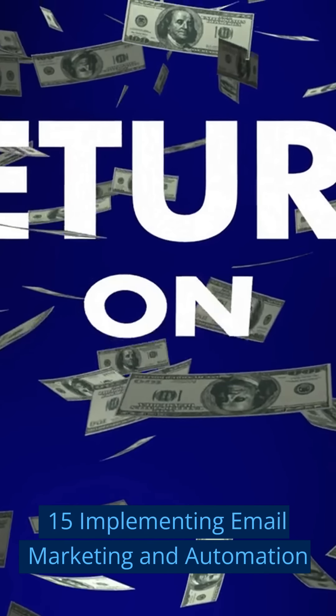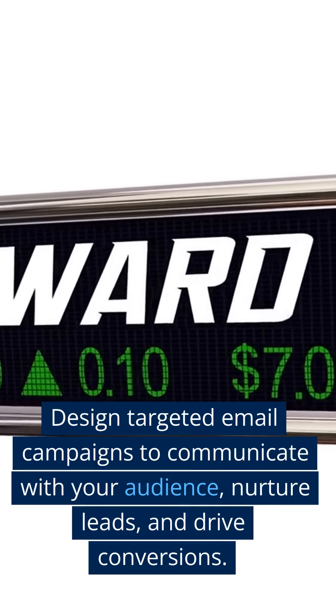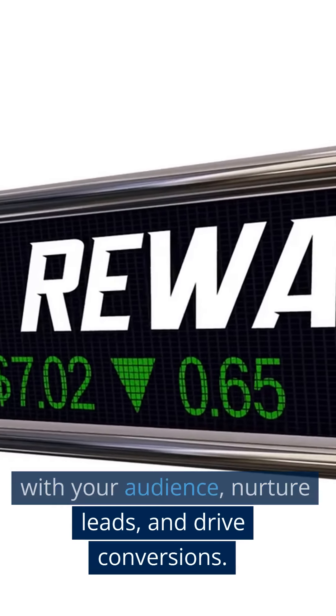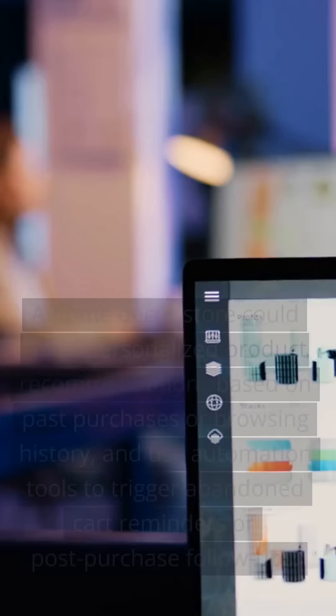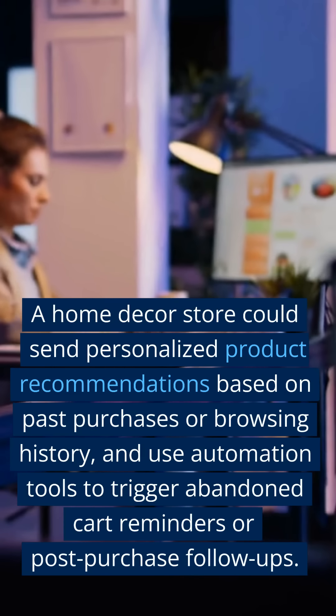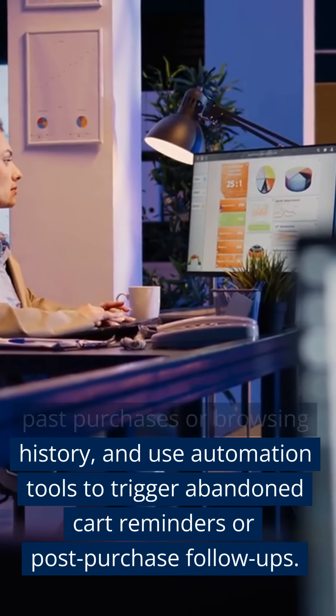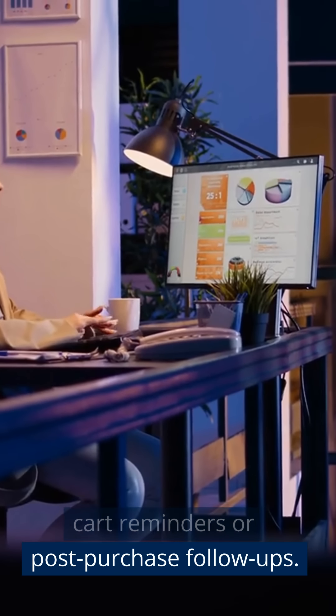Fifteen: Implementing Email Marketing and Automation. Design targeted email campaigns to communicate with your audience, nurture leads, and drive conversions. A home decor store could send personalized product recommendations based on past purchases or browsing history, and use automation tools to trigger abandoned cart reminders or post-purchase follow-ups.